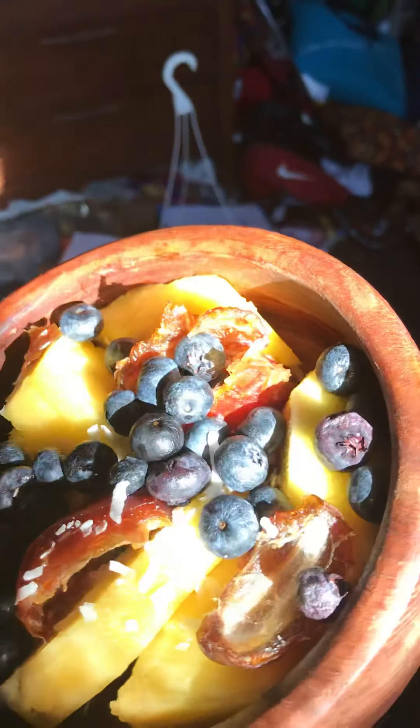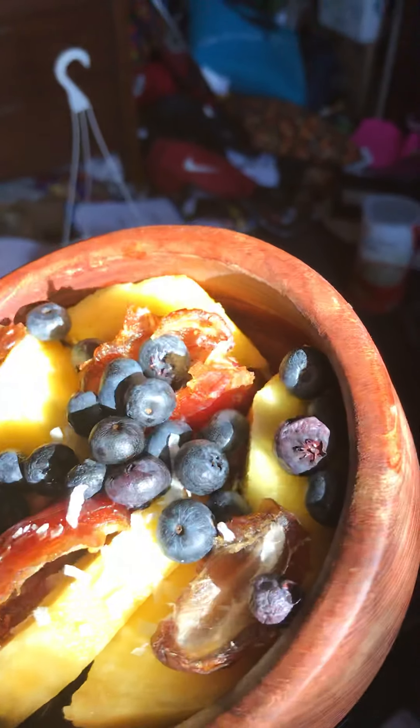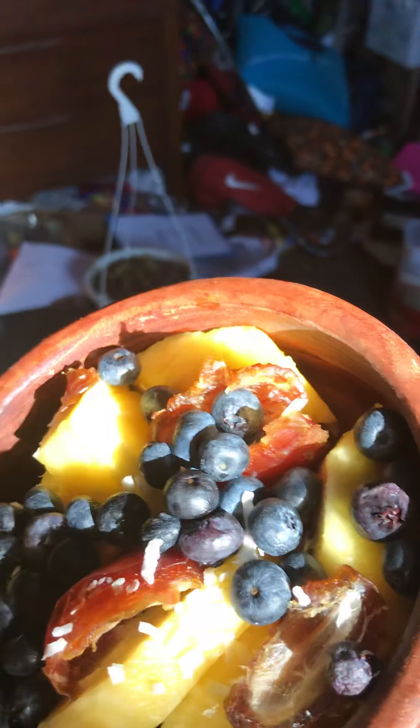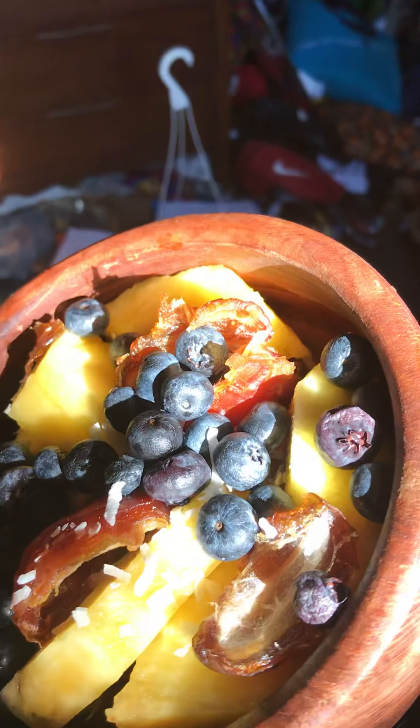Hey YouTube! I just want to share with you what a mostly raw vegan eats for breakfast. Of course it varies from day to day, but today I had a bunch of pineapple in the fridge, so I put some pineapple in my bowl.